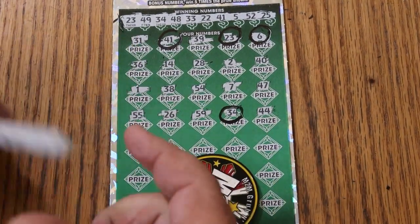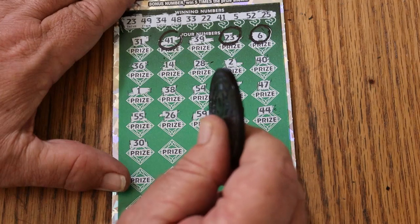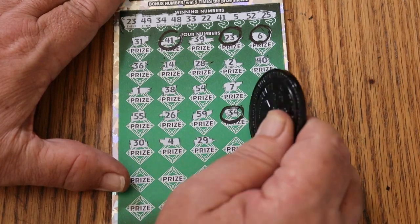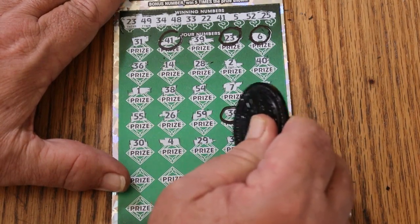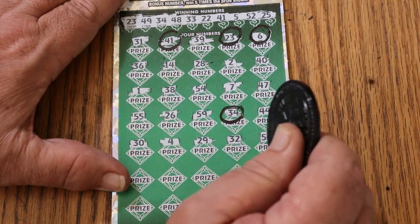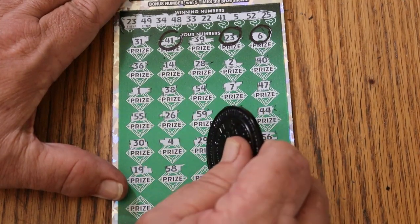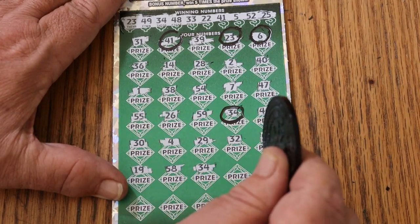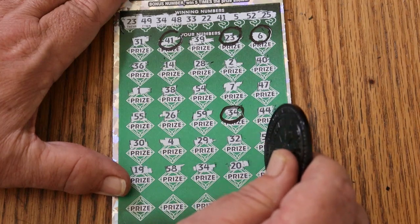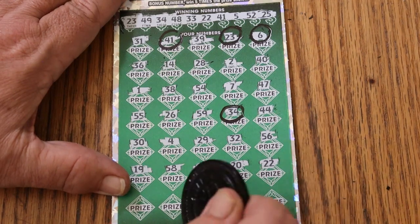30. Number four. 29. 50. 100. 22 — and we have a match on 22.